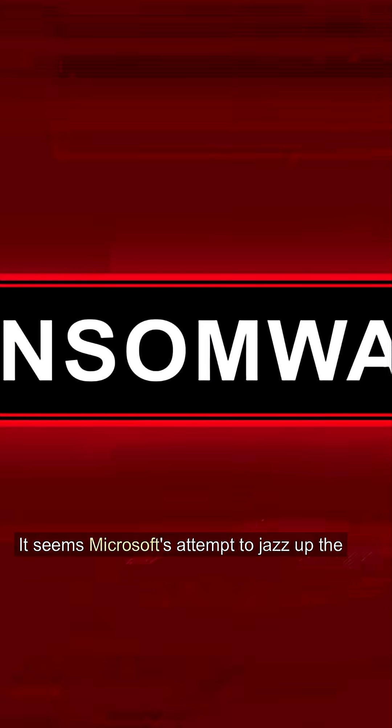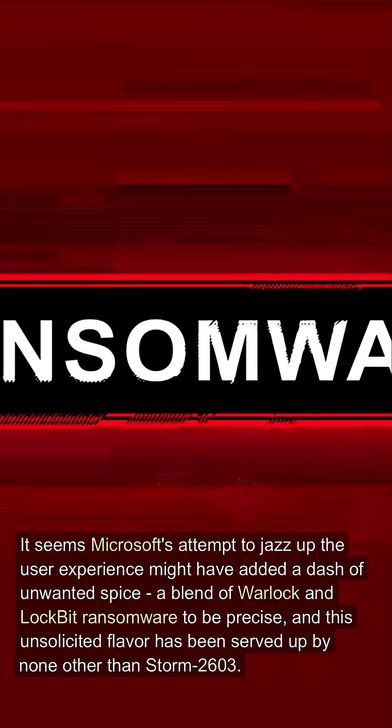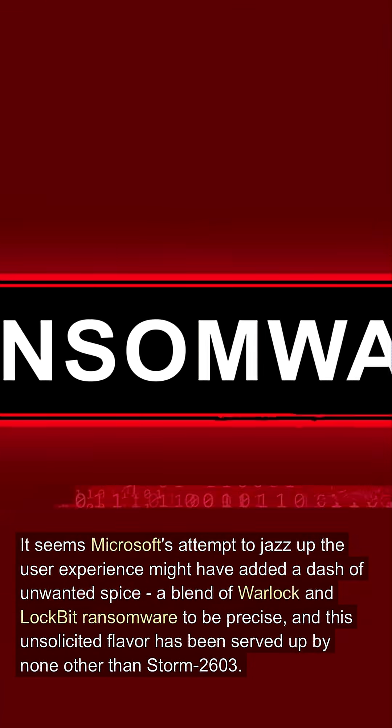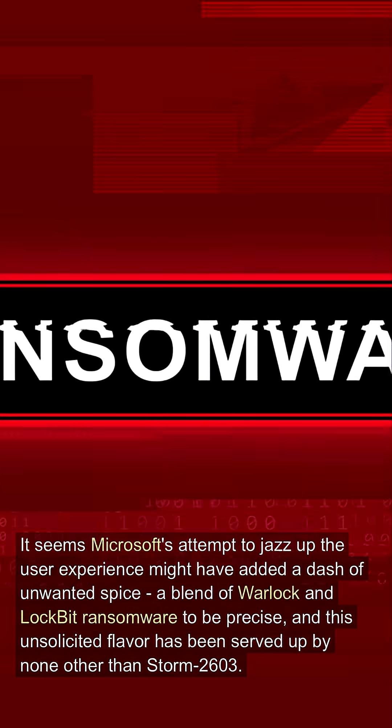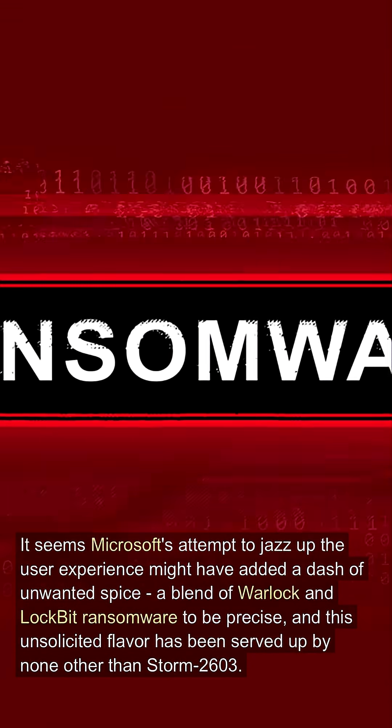It seems Microsoft's attempt to jazz up the user experience might have added a dash of unwanted spice — a blend of Warlock and Lockbit ransomware to be precise — and this unsolicited flavor has been served up by none other than Storm 2603.